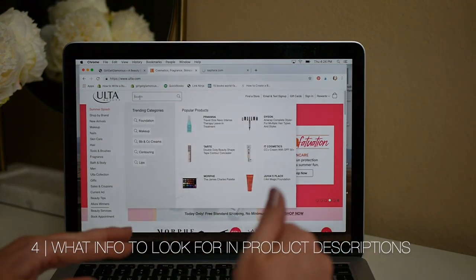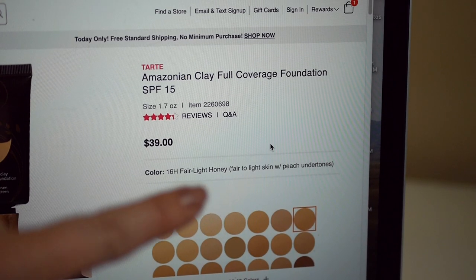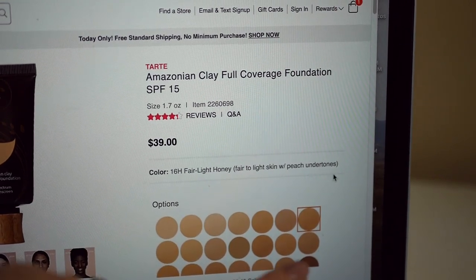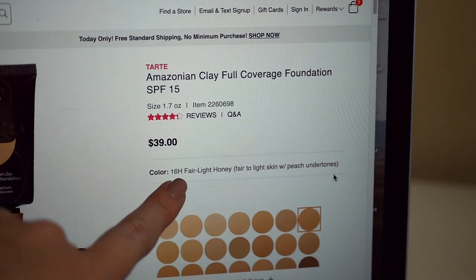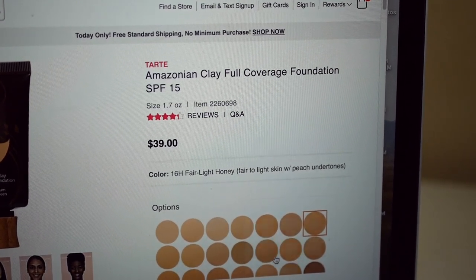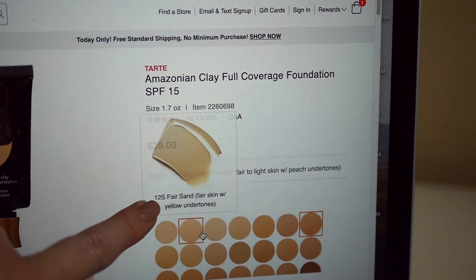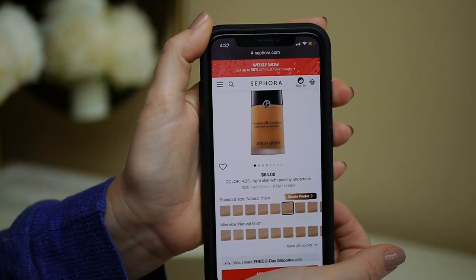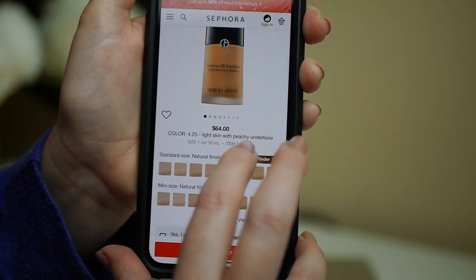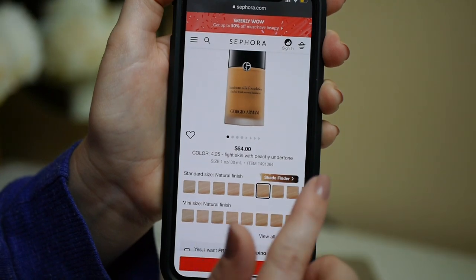Once you know your undertone, go to wherever you buy makeup and type in the product you're wanting to try. For example, this is the Tarte Amazonian Clay — a good summer foundation. The first thing I will look for is skin tone. I am fair to light, so this would be a good match — I do tend to lean more light. Then the next thing I will look for are the undertones. My match color is 16H, fair light honey — fair to light with peach undertones. They have this description for each of the shades, so no matter what undertone you are, you're going to get a ton of information. Like this is great for somebody who is fair with yellow undertones. You can do the same thing on your phone. I'm shade 4.25, which is light skin tone with peach undertones. So this is your first clue — go to the website and see if you can find both the skin tone and the undertone.